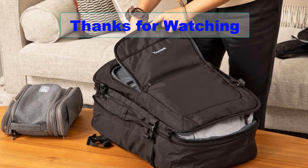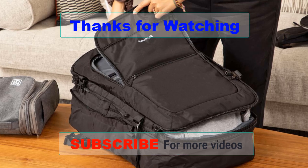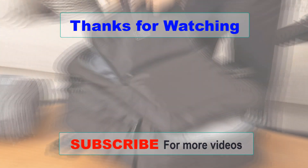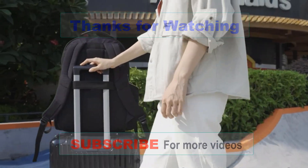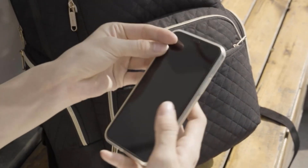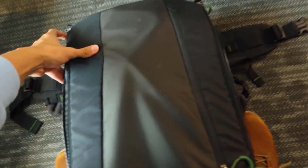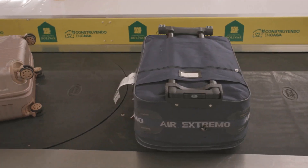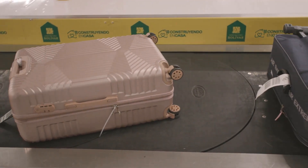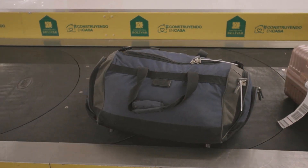Thanks for watching our video on the best travel backpacks. We hope you found it informative and helpful in your search for the perfect backpack for your next adventure. Remember, a good travel backpack should be durable, comfortable, and spacious enough to fit all your essentials. Don't forget to like and subscribe for more content like this, and feel free to leave a comment below with any questions or recommendations for other travel gear you'd like us to review. Happy travels!